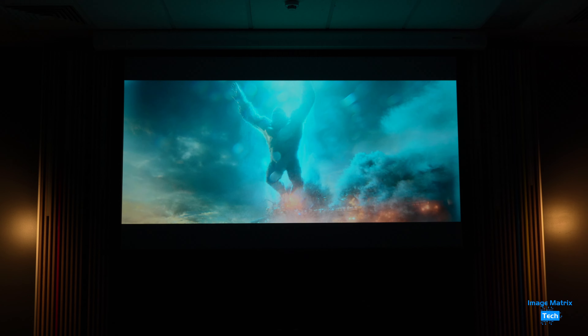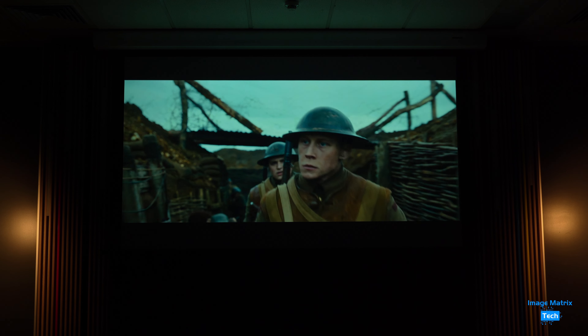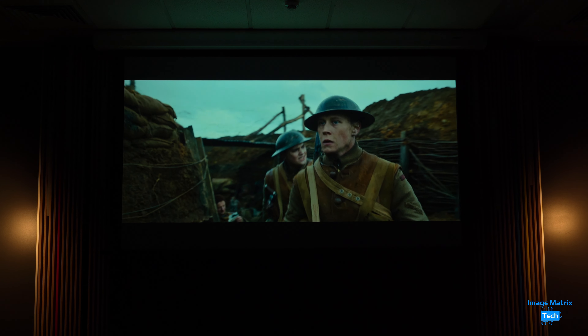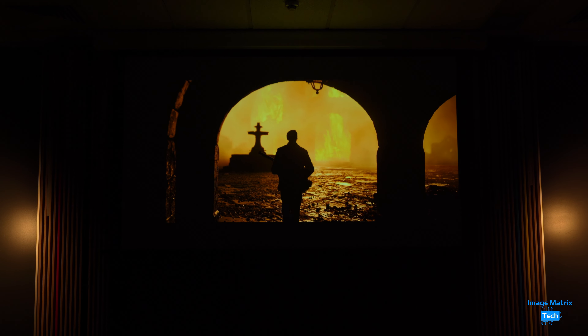I've watched Godzilla vs Kong before and this is a very colour-rich film — I felt I nailed the settings for this and it looked amazing. The look of 1917 is very close to perfect on this projector. At night, the colour and contrast did justice to Roger Deakins' legendary cinematography.